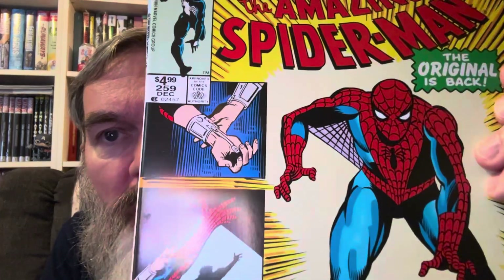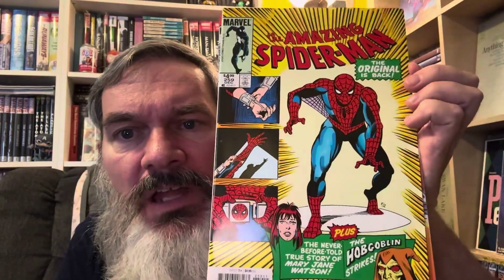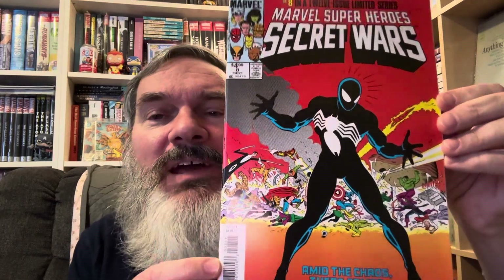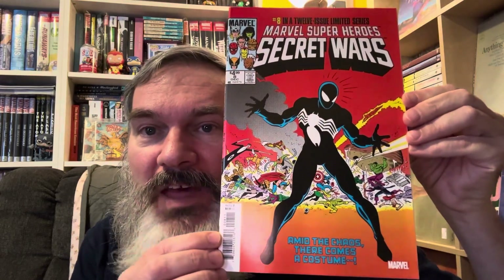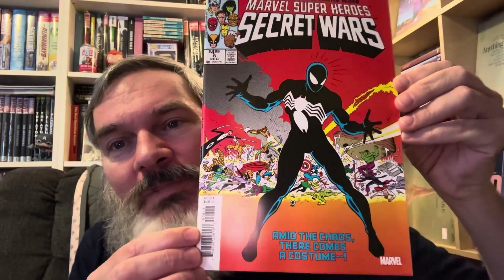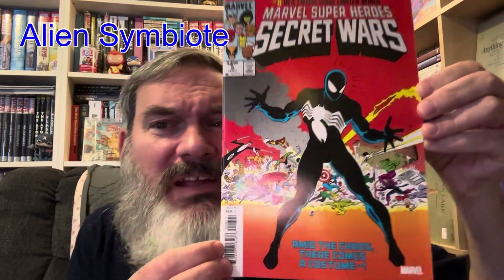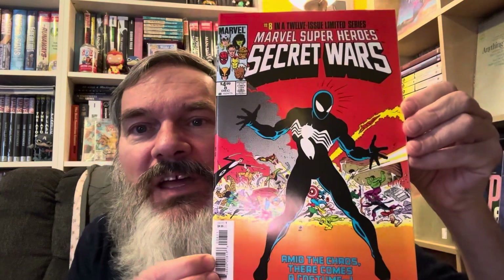I have three more modern facsimile editions. Here's 'Amazing Spider-Man' number 259. I don't normally like these modern reprints, but if I'm trying to complete a run of Amazing Spider-Man it's better to get the facsimile edition and not worry about the really high prices. This one I was happy to get because it goes for such big bucks — I had a couple copies when I was a kid. This is the first full black suit cover appearance of what would later become Venom — they just call it the black suit.